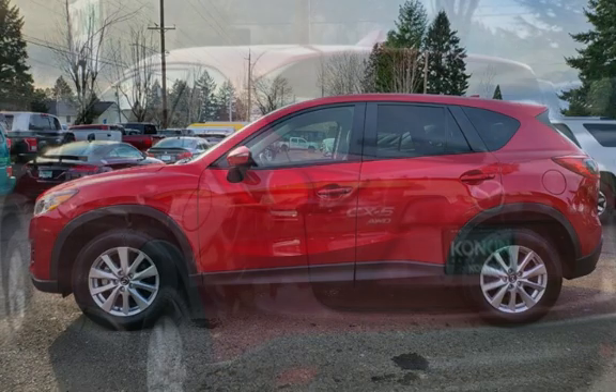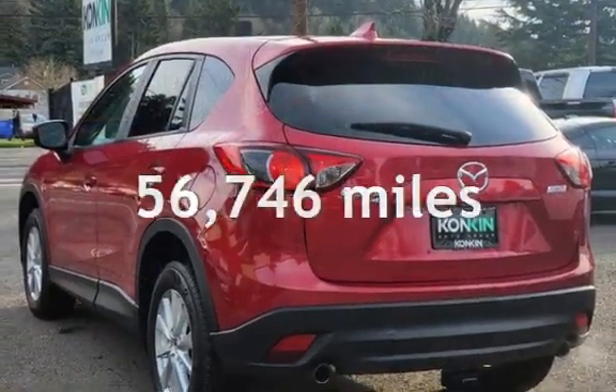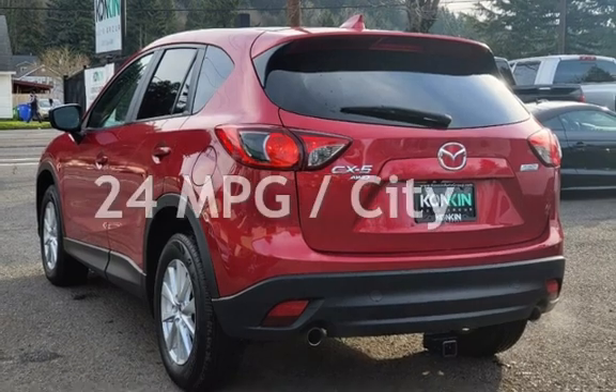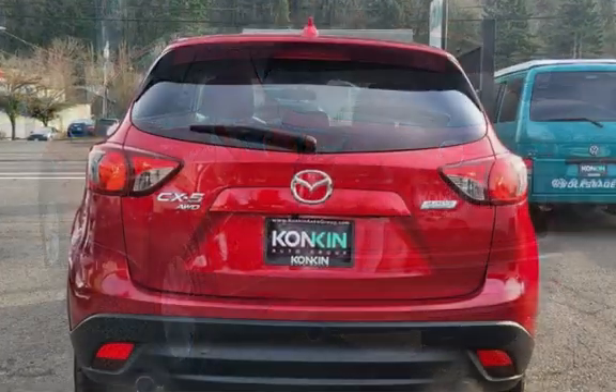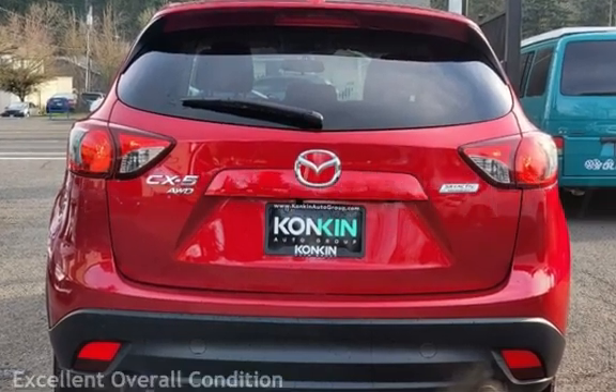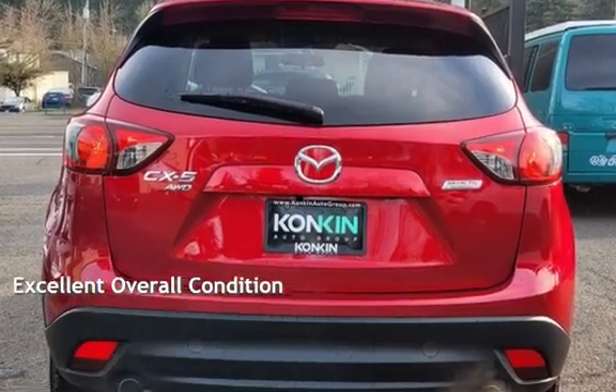This Mazda has less than 57,000 miles on the odometer. Estimated fuel economy for this vehicle is 24 miles per gallon in the city, and 30 miles per gallon on the highway. This vehicle is in excellent overall condition.